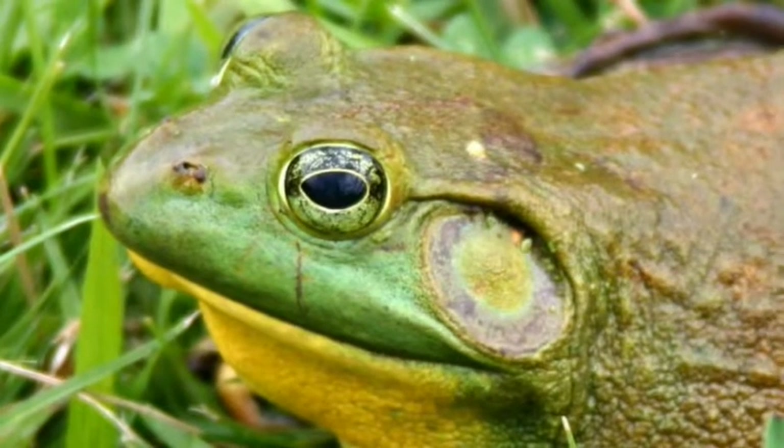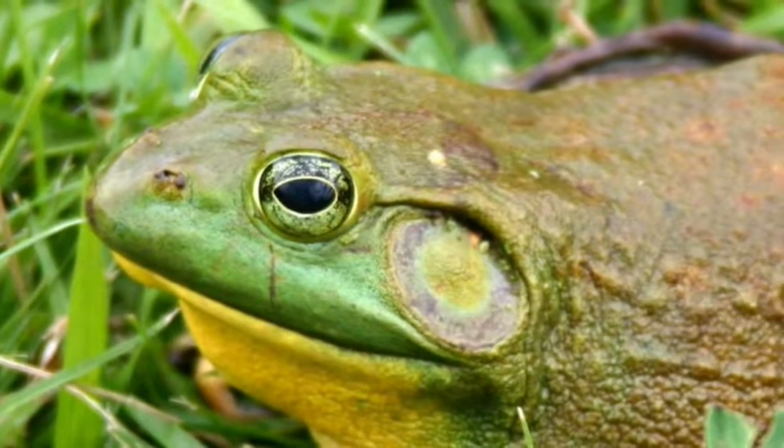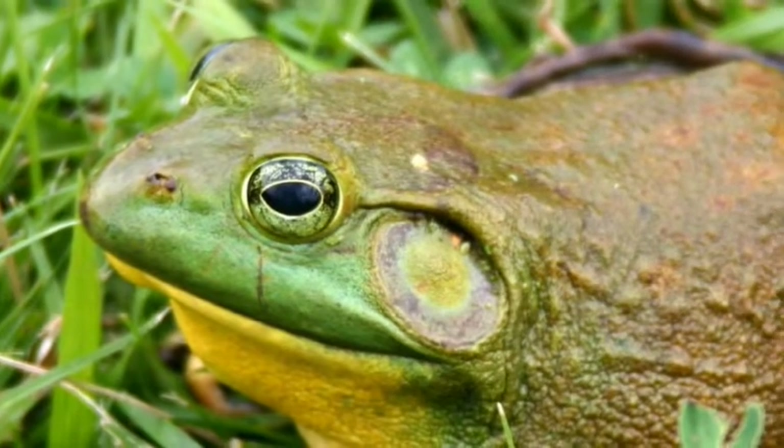This is a big beautiful bullfrog. Depending on the time of year, they can be a bit sluggish. I was lucky enough to find this one when the water was still cold. If you ever pick up an amphibian, make sure your hands are clean and moist, and return them back to where they came from.